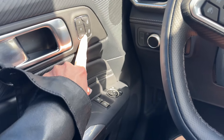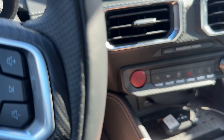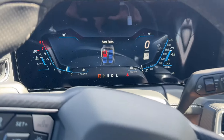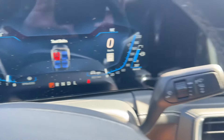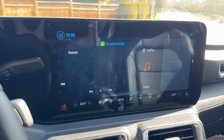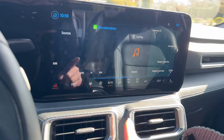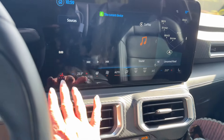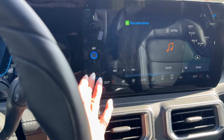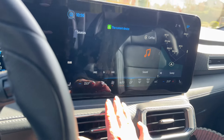We get memory seating and a gorgeous leather flat-bottom steering wheel in this premium trim, plus a red start-stop button. The gauge cluster graphics are really great and totally customizable. The wireless CarPlay has been really good. Everything is dual-zone climate, and we have heated and ventilated seats. There's also a heated steering wheel and automatic climate control.